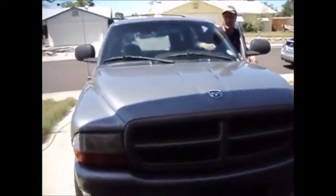This is April the 3rd of 2011, and the vehicle we're working on today is a 1999 Dodge Durango with the 5.2 liter engine.